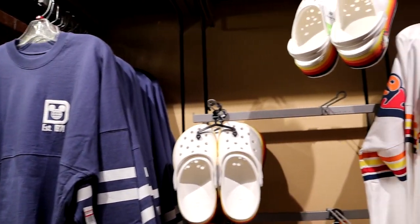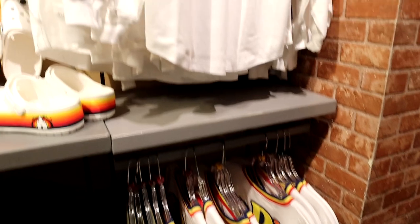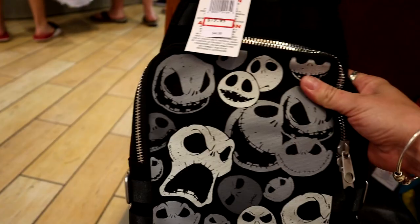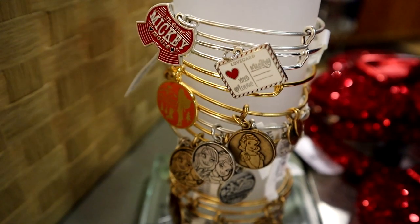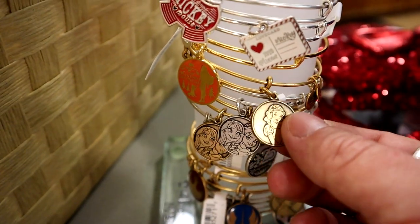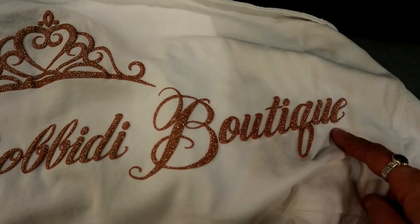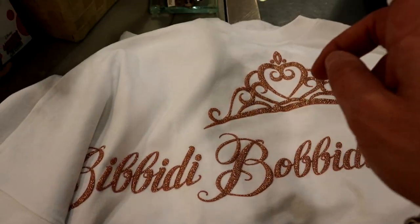Over here we have pair jerseys and those Crocs still available. There's a new Jack Skellington crossbody for $19.99. They have Alex and Ani bracelets marked down — $12.99, with Snow White at $8 but only in gold. They also have Bibbidi Bobbidi Boutique spirit jerseys — smallest available is medium at $20. And there are some Ink and Paint spirit jerseys behind the desk as well.